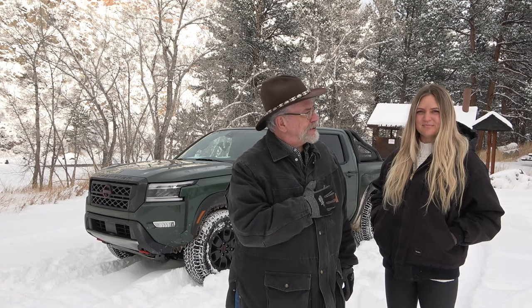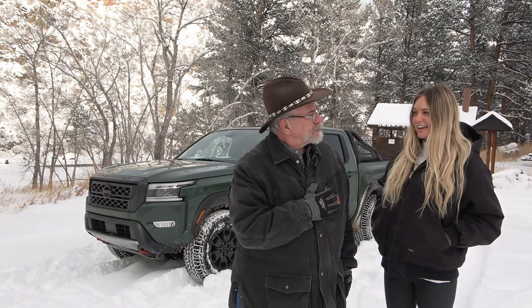How much power do we have, Isabelle? We have 310 horsepower and 281 pound-feet of torque. Awesome. Now we're going to go play in the mountains — we're up here in Poudre Canyon. Come join us for the review.